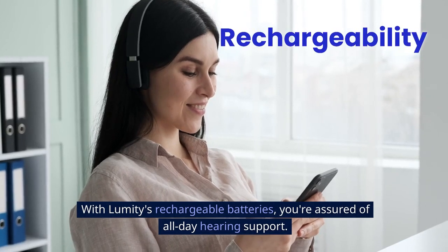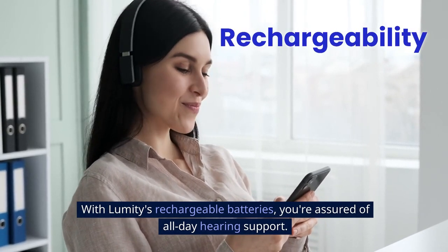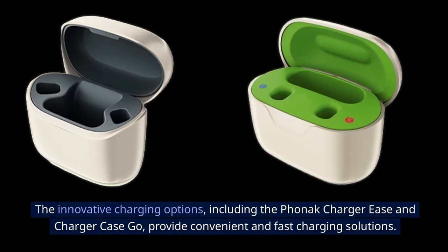With Lumity E's rechargeable batteries, you're assured of all-day hearing support. The innovative charging options, including the Phonak Charger Ease and Charger Case Go, provide convenient and fast charging solutions.